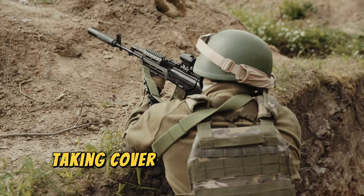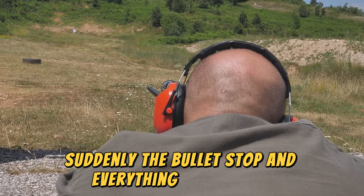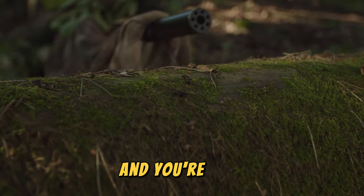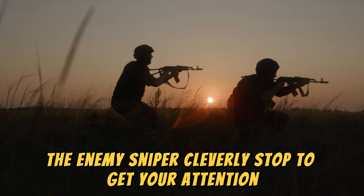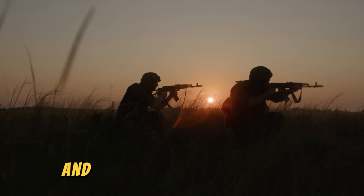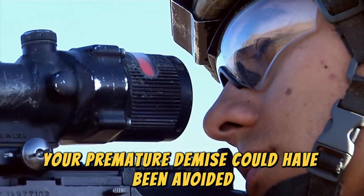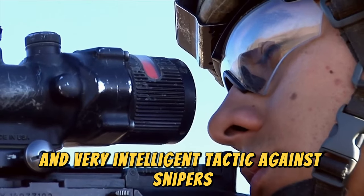You are in your trench, taking cover from enemy sniper fire. Suddenly, the bullets stop and everything goes silent. You decide to peek out to see what's happening, and you're dead. The enemy sniper cleverly stopped firing to get your attention, make you come out of your position, and give you a clean headshot. Your premature demise could have been avoided with the help of a sniper decoy — an interesting and very intelligent tactic against snipers.